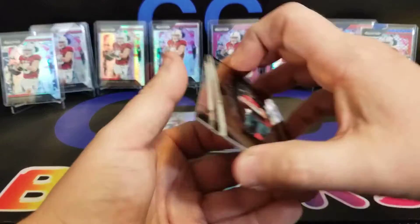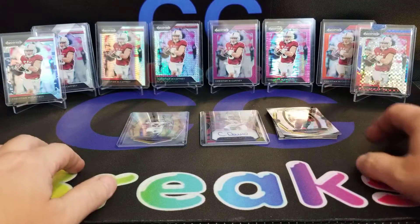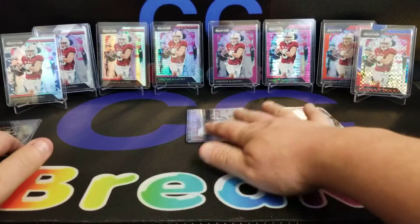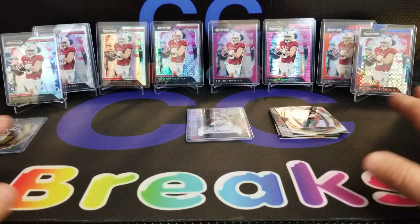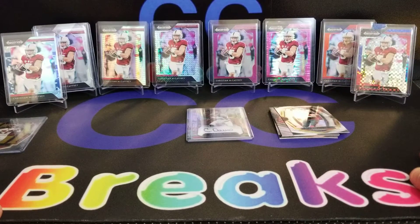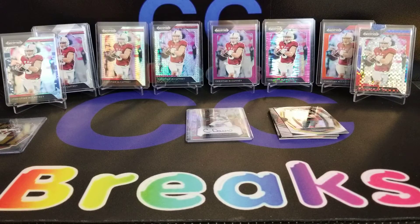Alright guys, that's gonna do it. Nothing out of the ordinary — that jersey was pretty sweet. The McCaffrey collection is coming along, a nice attempt at a breakers mat, and that's all I have. Thanks for watching — like, comment, subscribe, let me know what you think, and I will see you with another video soon.